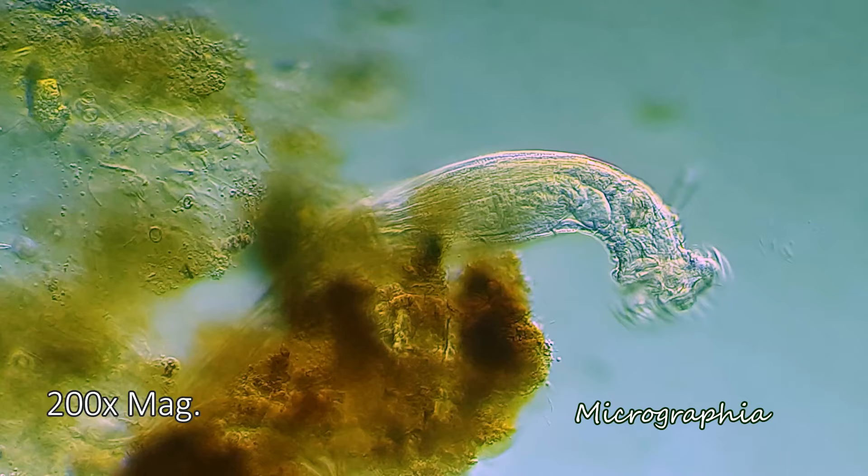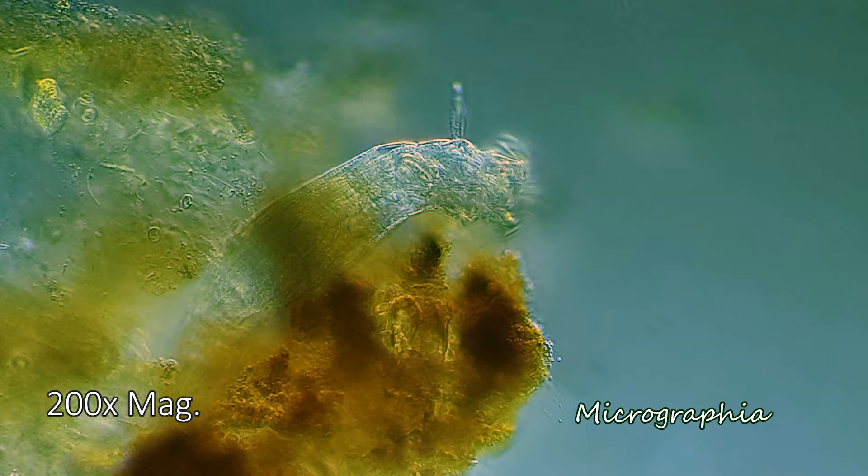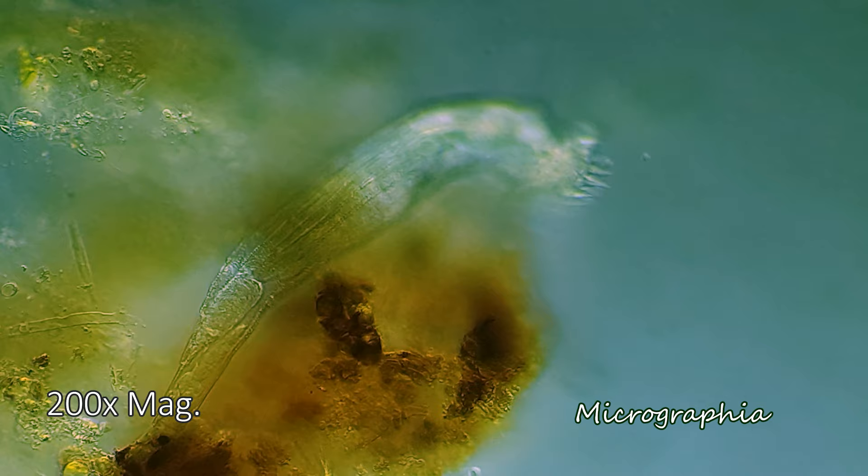If you liked learning about these two critters and want to learn more about microscopic life, please like and subscribe to my channel, Micrographia, for more great videos. If you have any questions or something to suggest, please leave a comment. Have a great day, and I hope to see you next time. Bye.